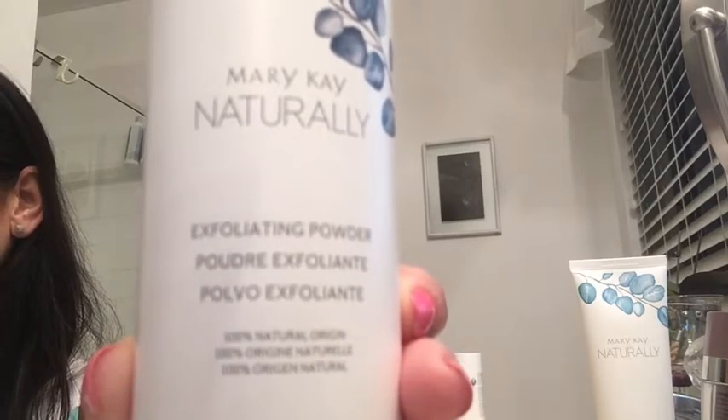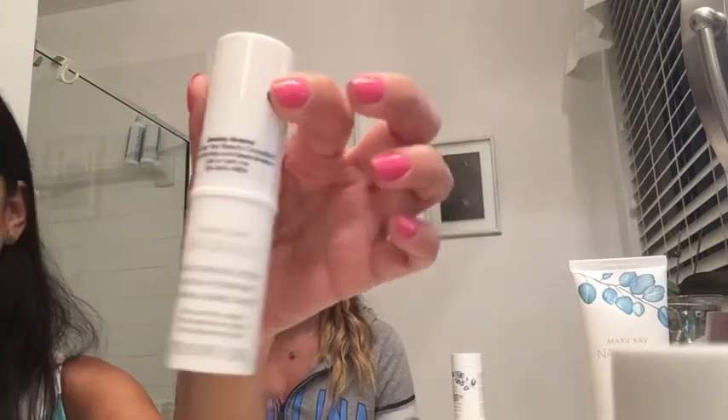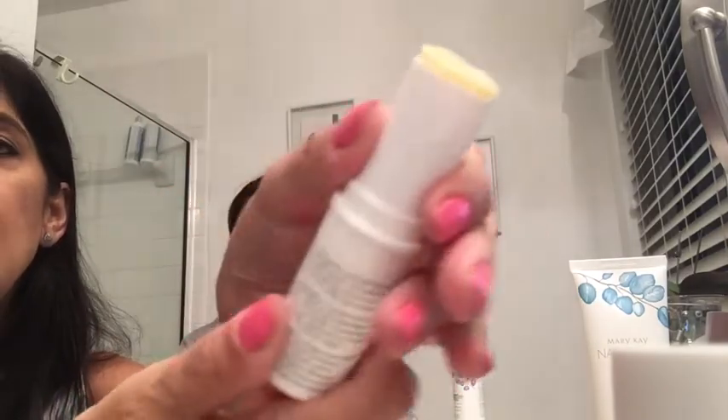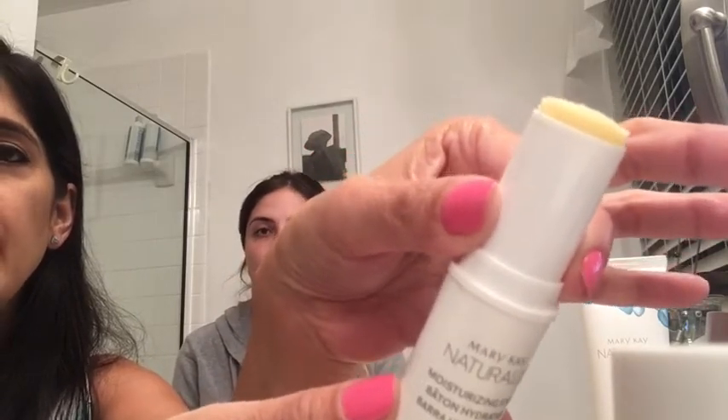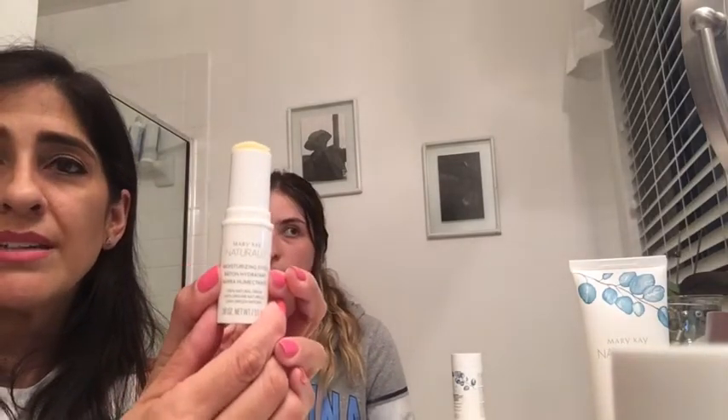Tú vas midiendo la cantidad que necesitas. Generalmente, estos productos de Mary Kay duran más o menos tres meses. Esta barrita de cera de abeja deja la piel hidratada. Generalmente tenemos codos resecos, talones resecos o labios resecos, y lo que hace esta barrita es extra humectar esas áreas. Yo voy a aplicarme en uno de mis codos. Lo puedes usar en los pies o en el área donde esté más sequita. También lo recomiendo para personas que hacen natación.